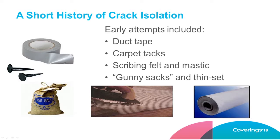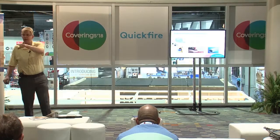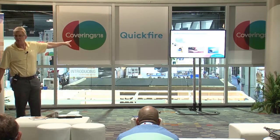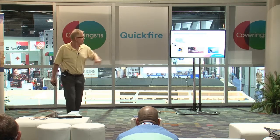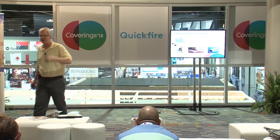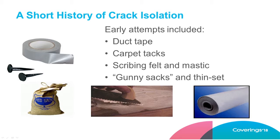Do we know what crack isolation is with tile and stone? We're trying to prevent tile or stone from cracking. Here were some of the early methods — imagine duct tape. There are people in Arizona still using duct tape over cracks in concrete, thinking it will prevent them from coming through. They even pound carpet tacks into the concrete so the concrete won't close again, then put duct tape over it. So contractors back in the day knew they had to stop tile from cracking.